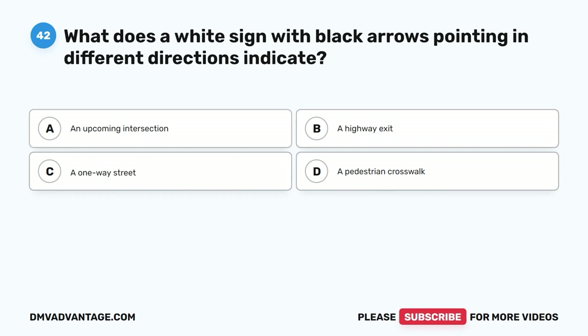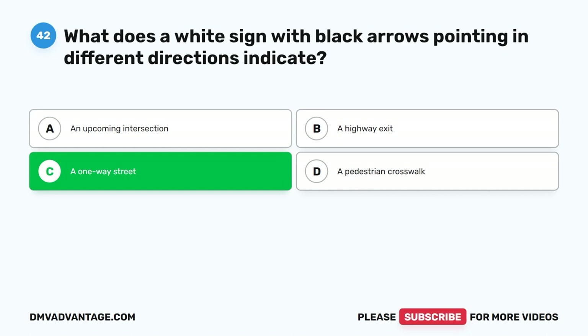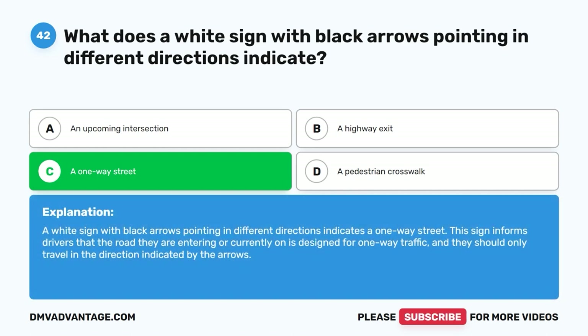Question 42: What does a white sign with black arrows pointing in different directions indicate? A. An upcoming intersection. B. A highway exit. C. A one-way street. D. A pedestrian crosswalk. The correct answer is C, a one-way street. A white sign with black arrows pointing in different directions indicates a one-way street. This sign informs drivers that the road they are entering or currently on is designed for one-way traffic, and they should only travel in the direction indicated by the arrows.